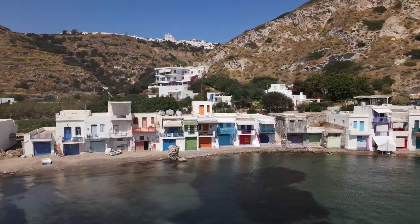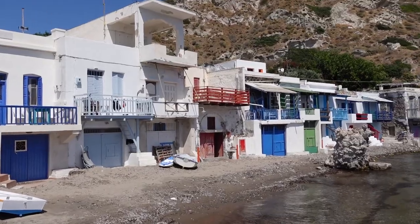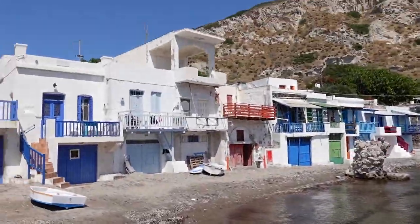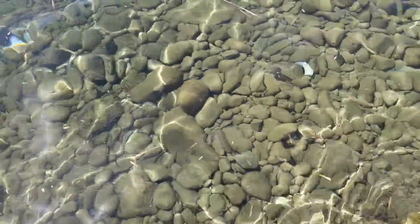Klima is a really pretty little fishing village. It has these little boat houses right along the water that are painted really cool colors. The water here is a really great color and it's very clear, so I think it's going to make for a really awesome photograph. Let's get down there and check it out.